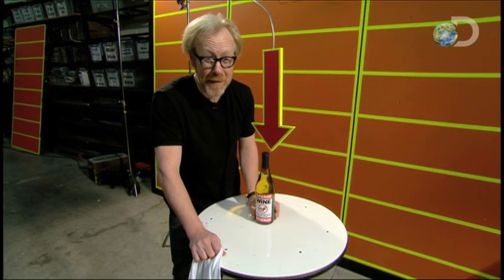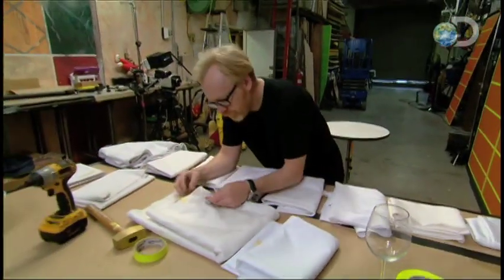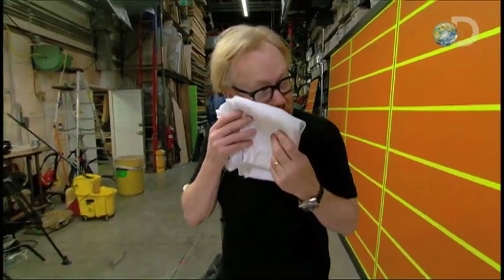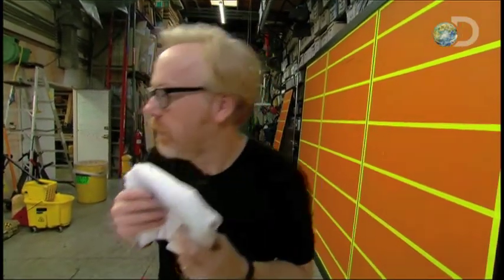Now I want to play with some other fabrics. The speed of the pull and position of the cloth are both important parameters. So next, will the type of fabric make a difference?